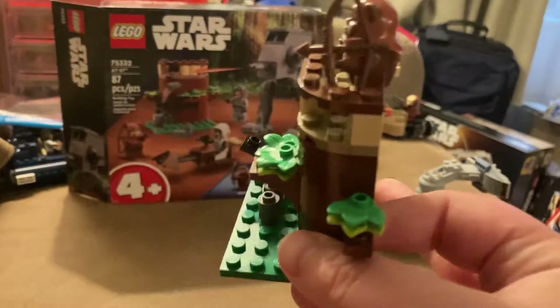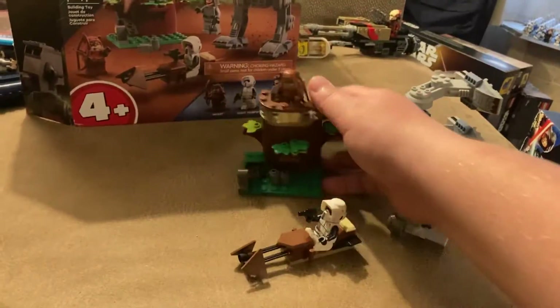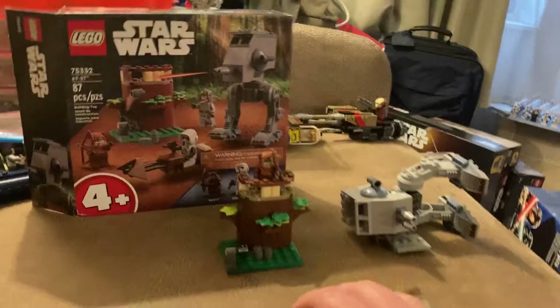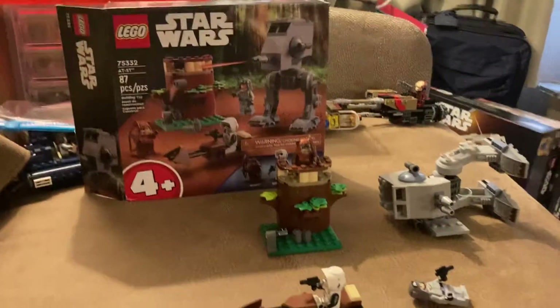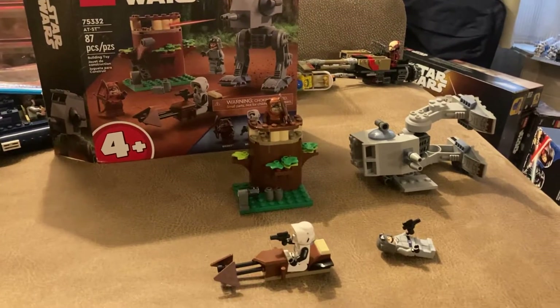It's just terrible to me. I mean, I guess it is a four-plus set, but for the price of $35, I don't think this is what you should be getting. I would rather buy a 501 battle pack, to be honest.